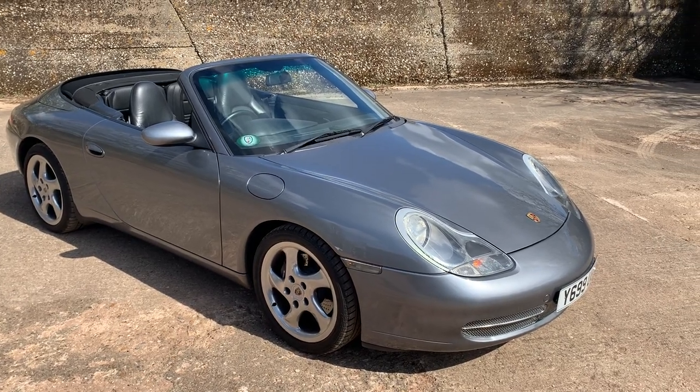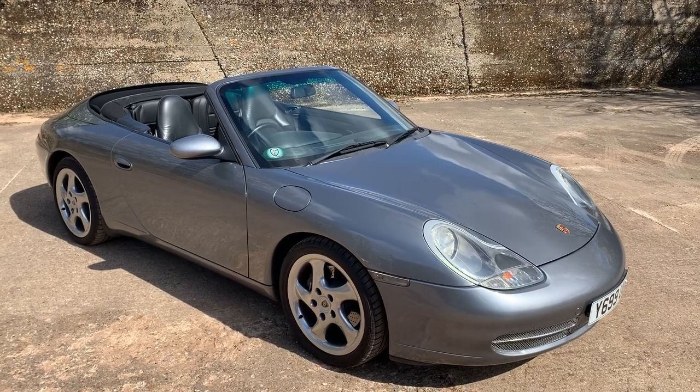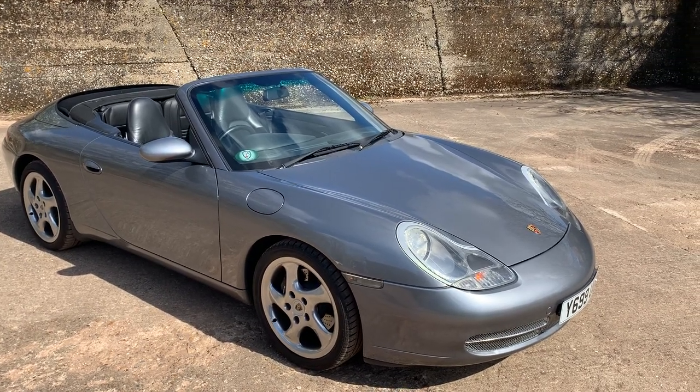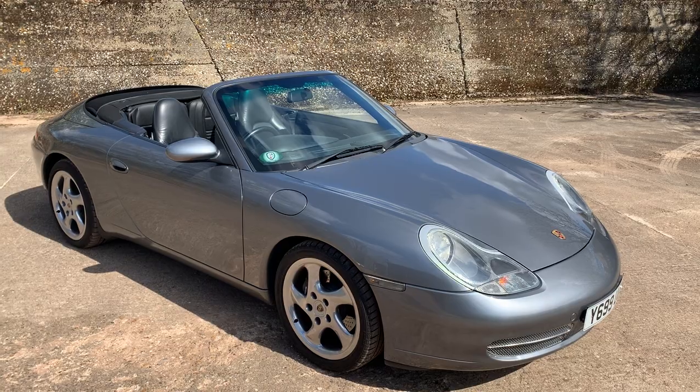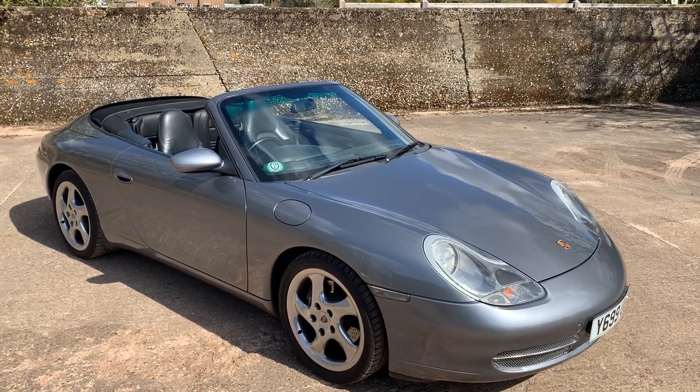Let's take a walk around this 2001 Porsche 911 Carrera 2S Tiptronic Cabriolet, finished in seal grey with full black leather. We have got the hard top for it as well.